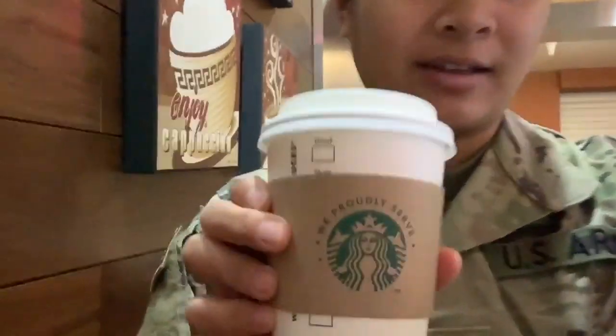Good morning. I am at the Listen Café. I've never been to this one before, but I got a white chocolate mocha because I'm tired.